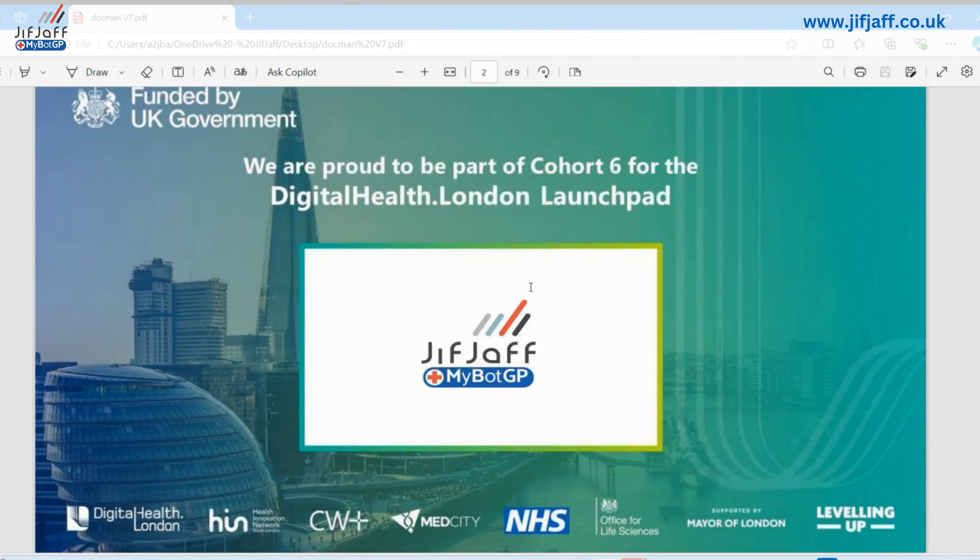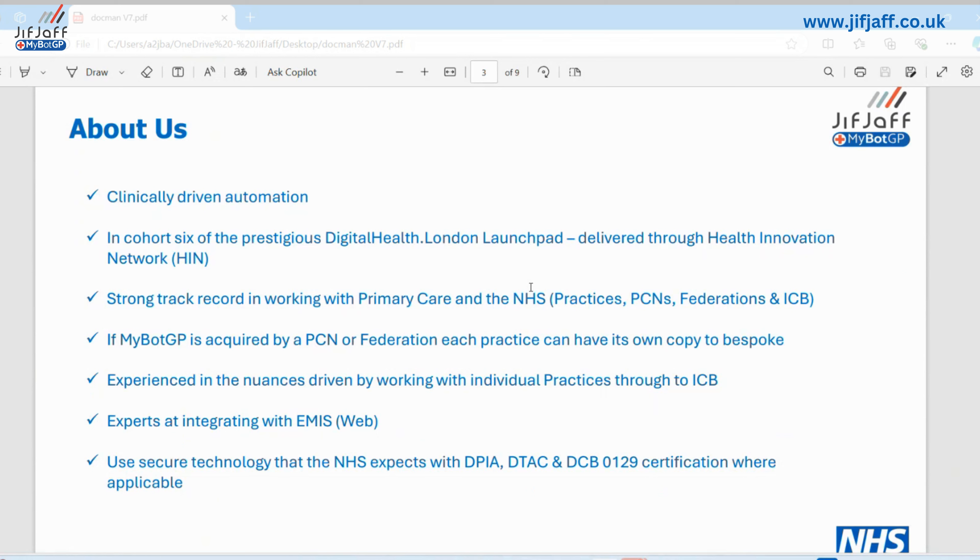We were part of an innovation launchpad program funded by the NHS and government — we're quite proud of that — completed last year. Their purpose is to help launch companies producing innovative products in tech. For those aware of security and validation requirements, MyBotGP for Docman has a DCB0129 — a clinical risk certification. This means we have a clinician who is part of our team, who's done additional CSO clinical safety training and validated our tool. According to NHS standards, that's a prerequisite, and MyBotGP has that. We've got extensive experience working in primary care at practice, PCN, and federation level, hence the MyBotGP range — built so products can be bespoke to practice level.